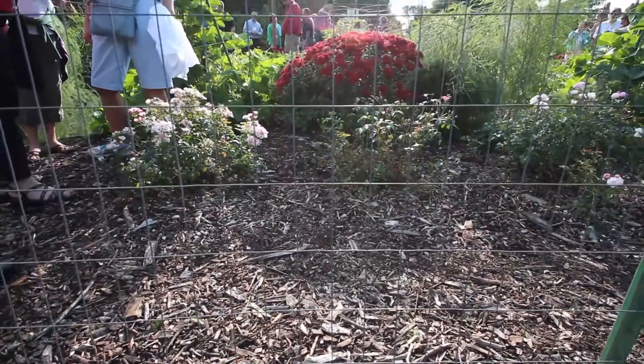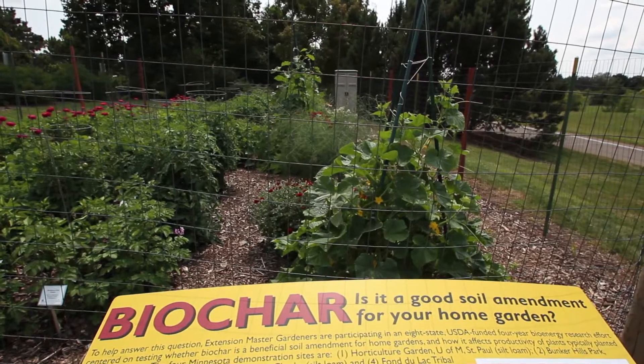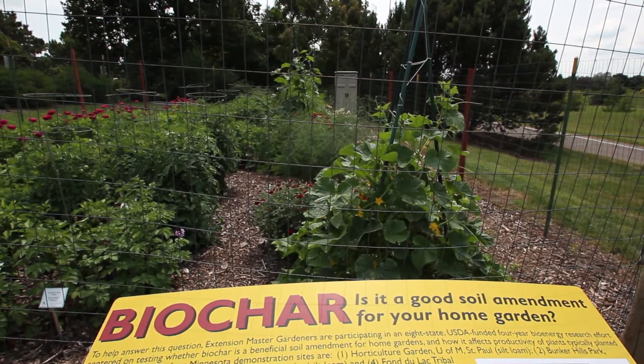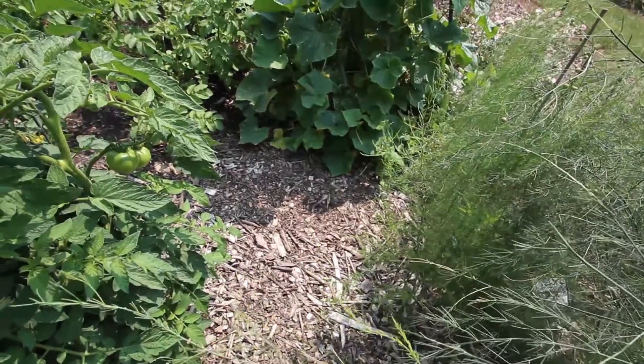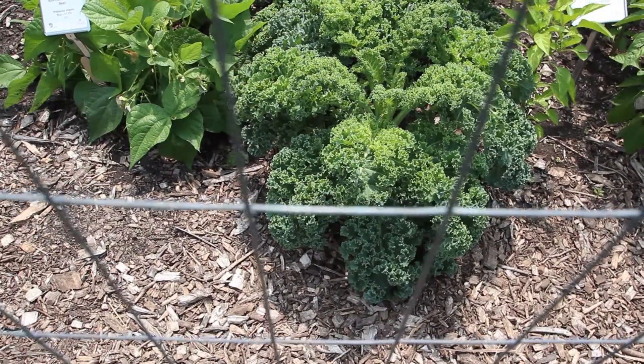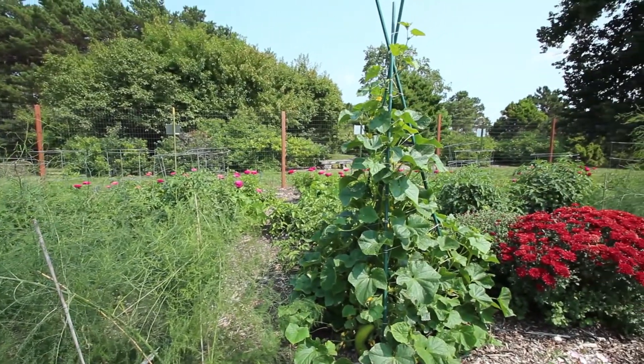We've amended those soils and we're now in the third year at the locations. The plants we selected are readily available to home gardeners — commonly found varieties like Celebrity tomatoes, blue curled Vates kale, and Tasty Green cucumbers. These are seeds and transplants easily found in the marketplace.